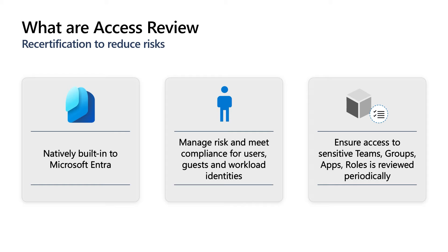Access Review is natively built-in in Microsoft Entra. It helps organizations manage risk and meet compliance for your users, guests or external users, and workload identities. It ensures that access to sensitive teams, groups, applications, and roles is periodically reviewed, and access is removed when necessary.